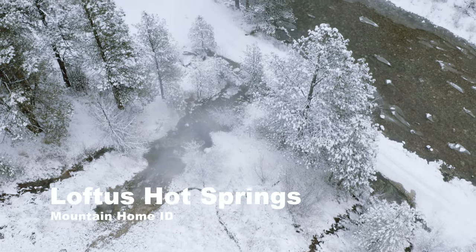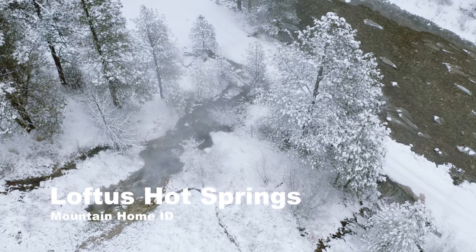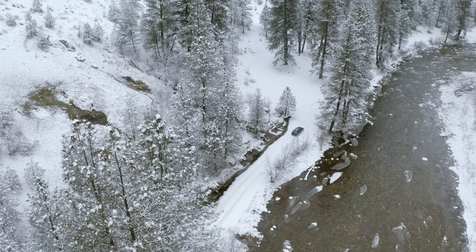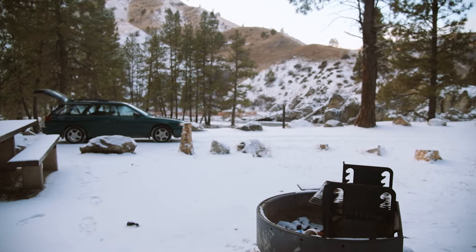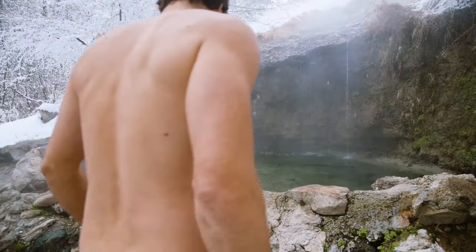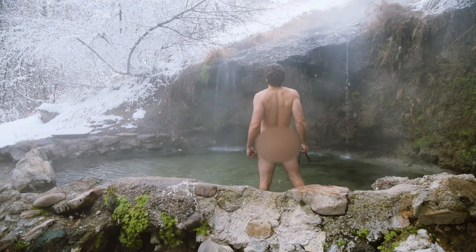Number three is Loftus Hot Springs, about two hours east of Boise, past Lucky Peak near the town of Atlanta. This hot spring is also located next to a river — the Middle Fork of the Boise River — and there's plenty of camping in the area. There are two pools at Loftus, and again water comes from above you so you can sit under a little water feature and stare at the Boise River for hours on end.